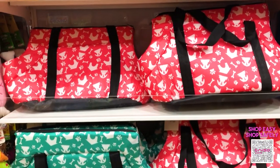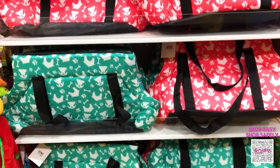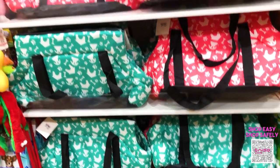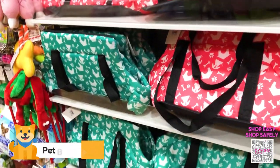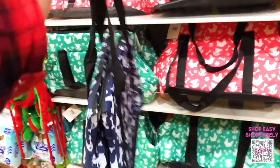If it's simply impossible to leave your pets home alone as you do your errands, you might want to get yourselves one of these pet bags. They cost 288 pesos each and they come in three different colors.